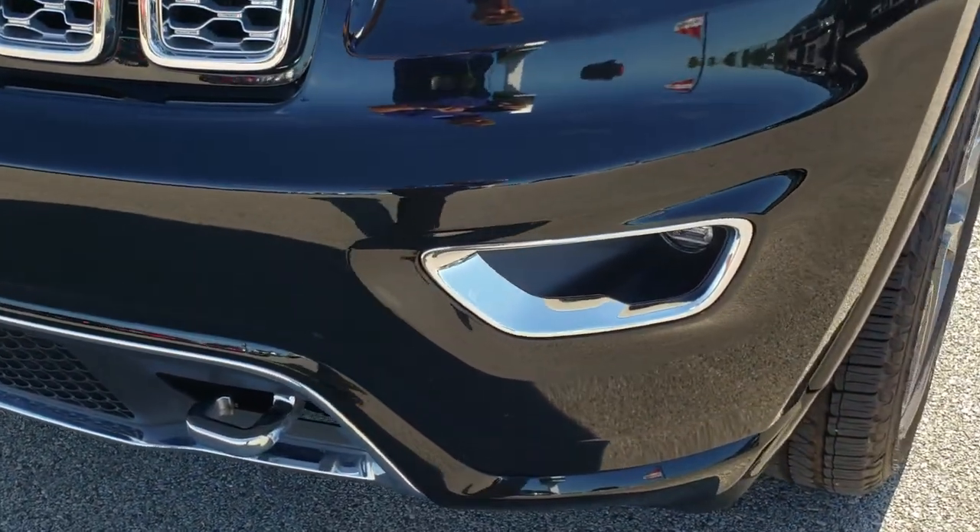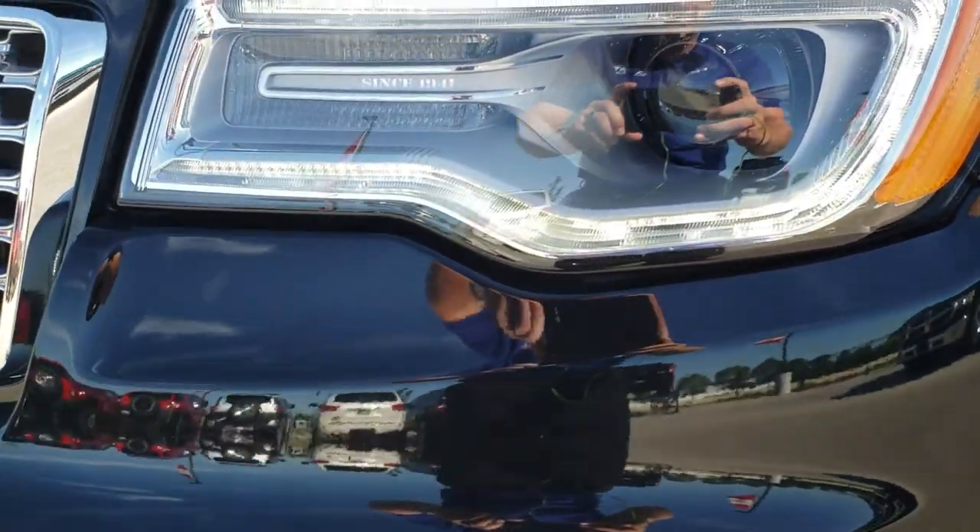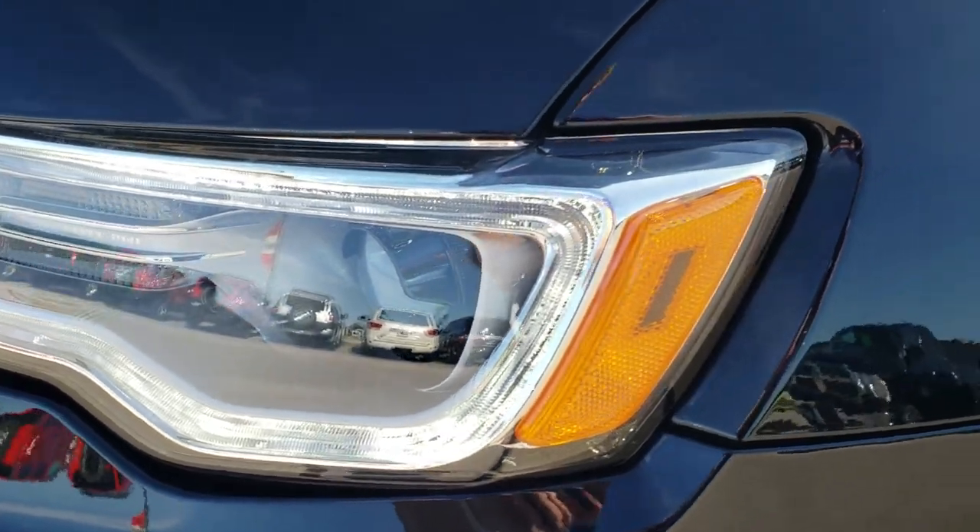No dents or dings or cracks in that front bumper. It does have the LED fog lights, the HID headlamps, and the LED running lights.